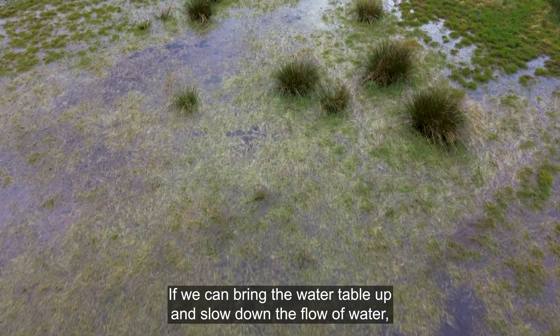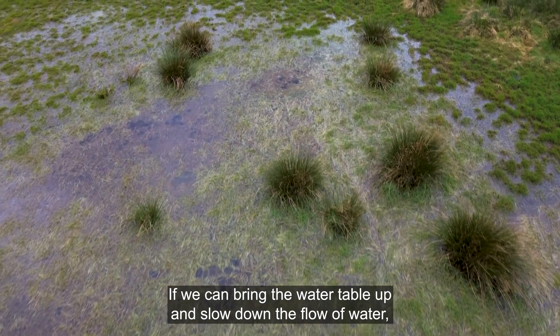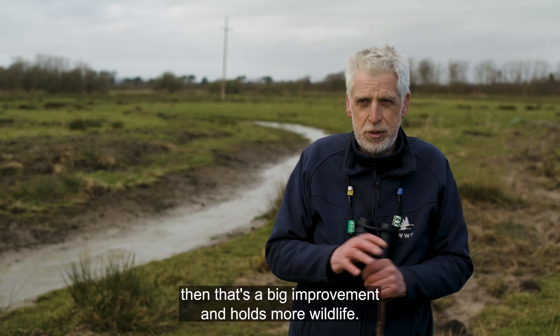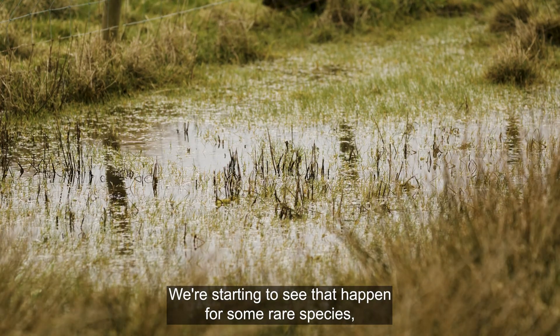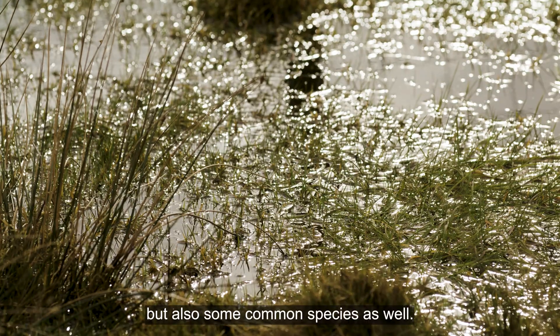If we can bring the water table up and slow down the flow of water, then that's a big improvement and holds more wildlife. We're starting to see that happen for some rare species, but also some common species as well.